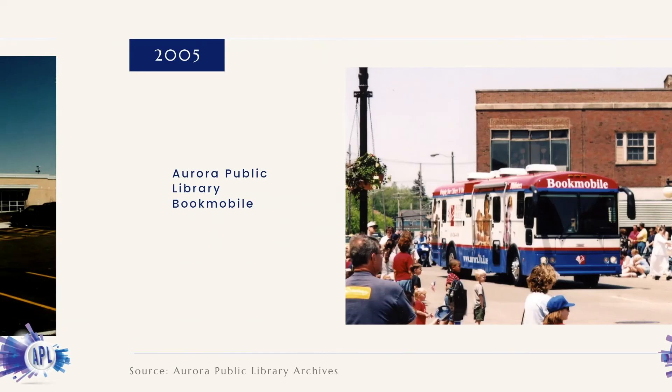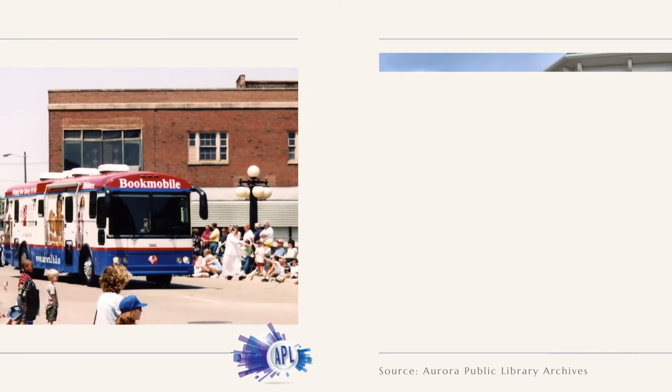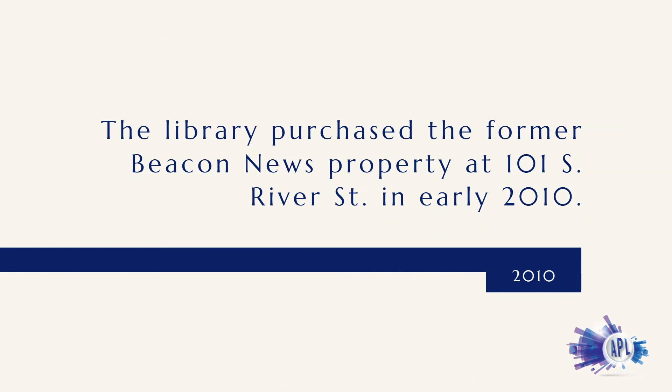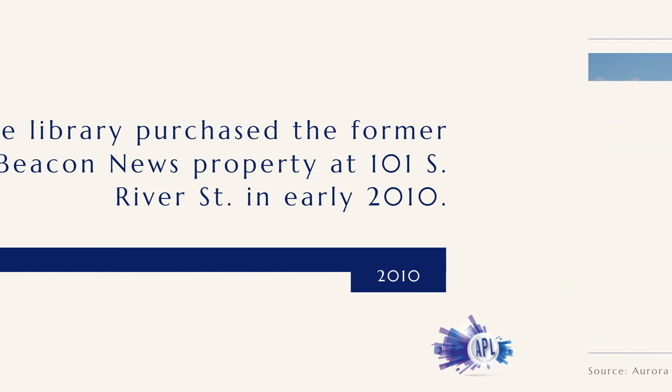With an eye to the future, the library purchased the former Beacon News property at 101 South River Street in early 2010. Three years later, the library was awarded a $10.8 million state grant for a new building project. The groundbreaking ceremony for the new downtown library building took place on May 1, 2013. The Richard and Gina Santori Public Library of Aurora opened to the public on June 14, 2015, at 101 South River Street.